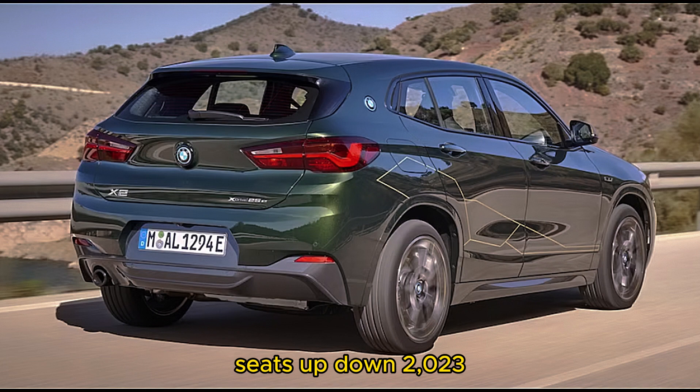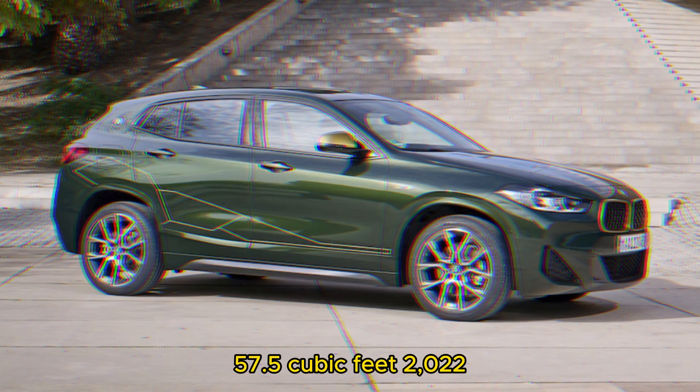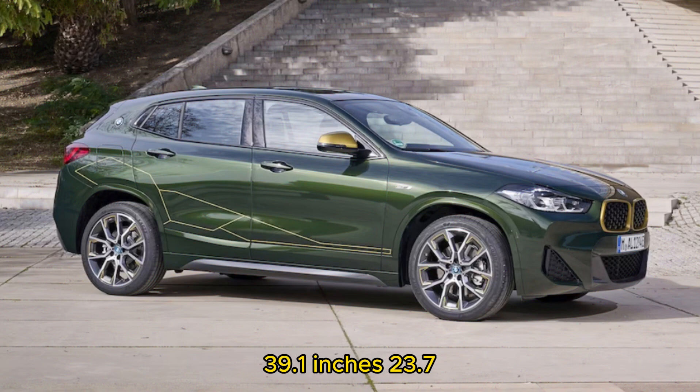2023 BMW X2: 40.3/36.7 inches legroom, 21.6 cu ft seats up / 50.1 cu ft seats down. 2022 Volvo XC40: 40.9/39.1 inches legroom, 20.7 cu ft seats up / 57.5 cu ft seats down. 2022 Audi Q3: 40.0/39.1 inches legroom, 23.7 cu ft seats up / 48.0 cu ft seats down.